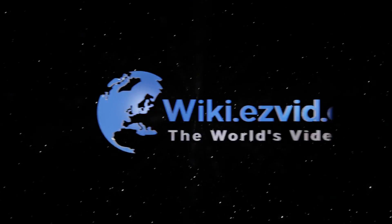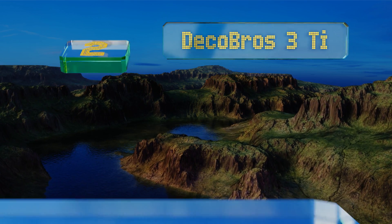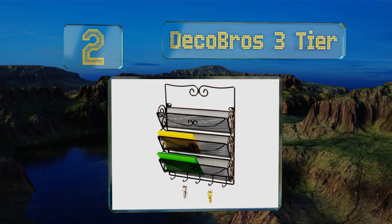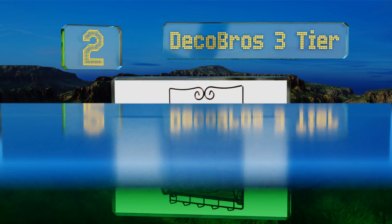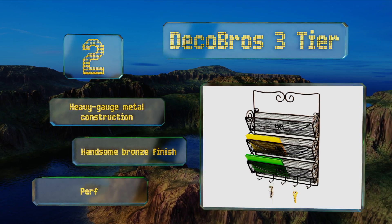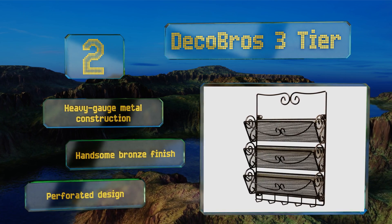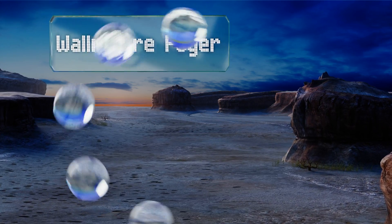At number two, add a decorative touch to any office or entryway with the Deco Brothers three-tier, which features elegant scroll accents and a compact footprint, so it's perfect for those who are short on space. It also has five hooks for keys, sunglasses, and other small items. This is a heavy gauge metal construction with a handsome bronze finish and a perforated design.